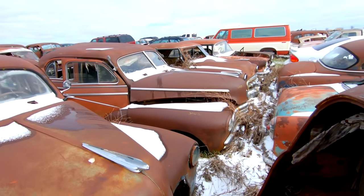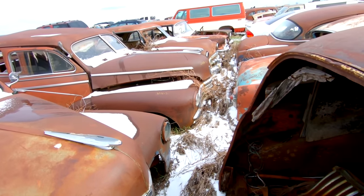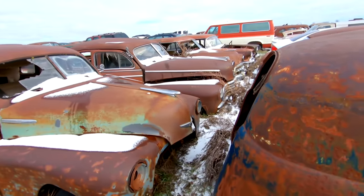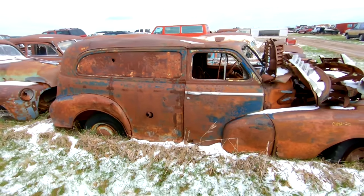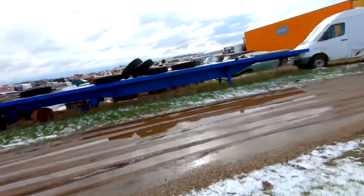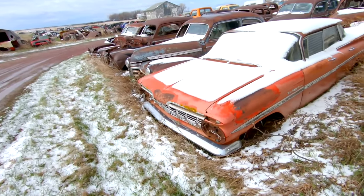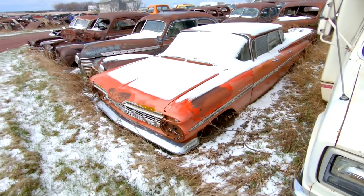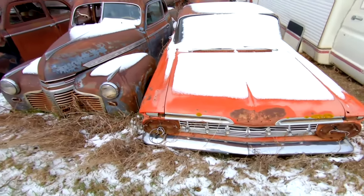Looks like a 46 Chevy two-door sedan with the accessory guards and fog lights. Old sedan delivery that's seen better days. And yes, the 59 is still here — this is a 59 Bel Air four-door hardtop, also known as a sports sedan, in Cameo Coral.